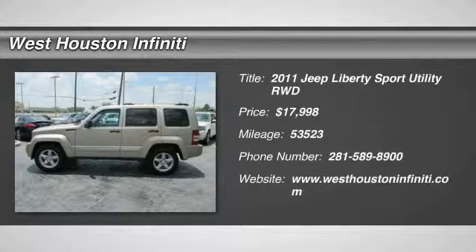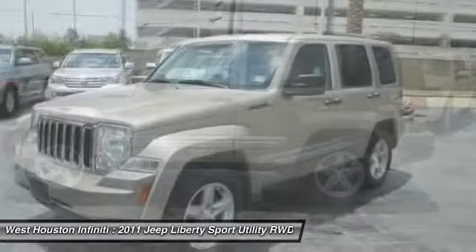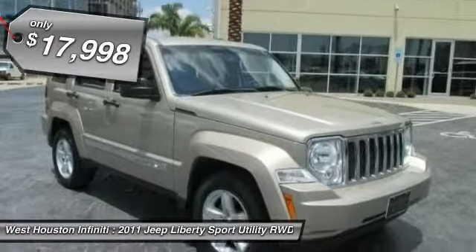The 2011 Liberty. The Jeep Liberty is quite capable off-road — one of the best in its class. Compared to the Jeep Patriot and Compass, the Liberty is more of a true Jeep with off-road prowess and bold, upright styling, and is priced below $20,000.